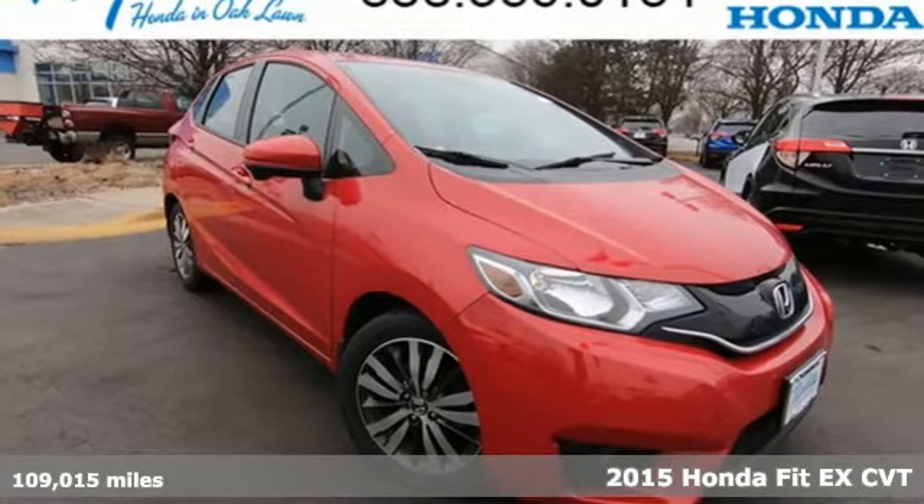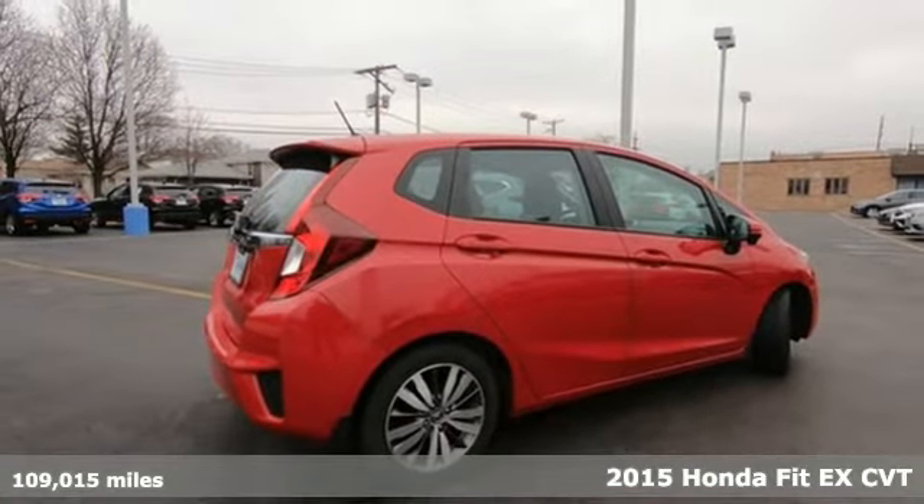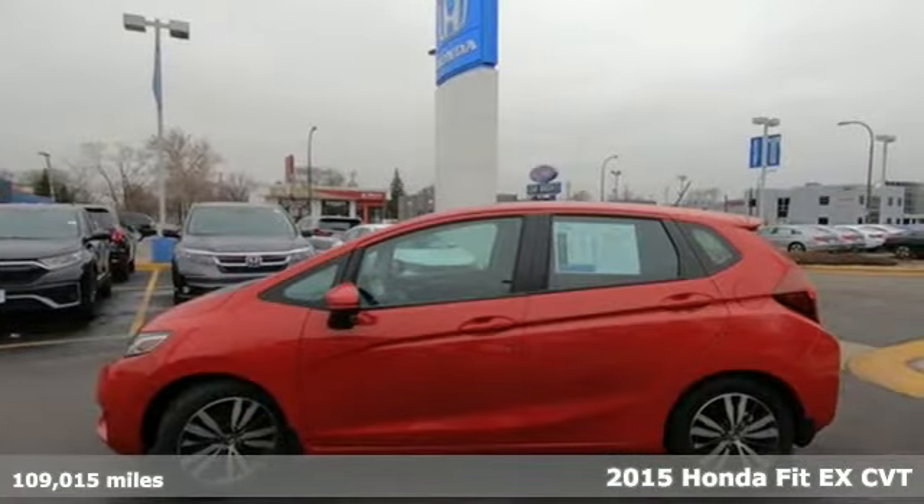It's a 2015 Honda Fit. Honda's created some of the most admired vehicles on the planet. It comes with features you need, and better yet, want.